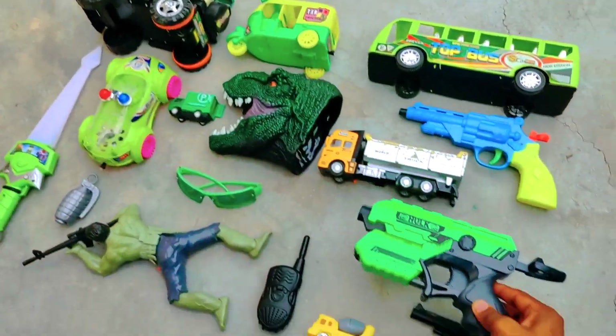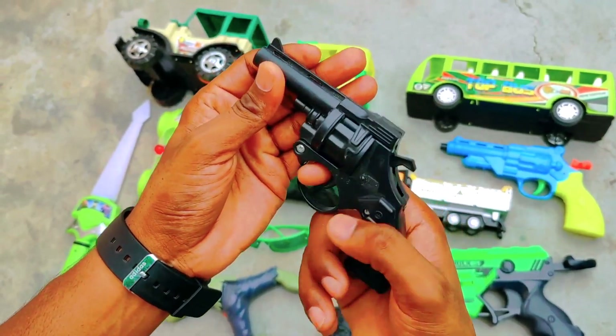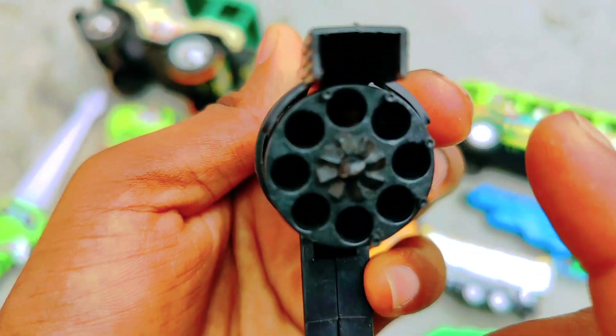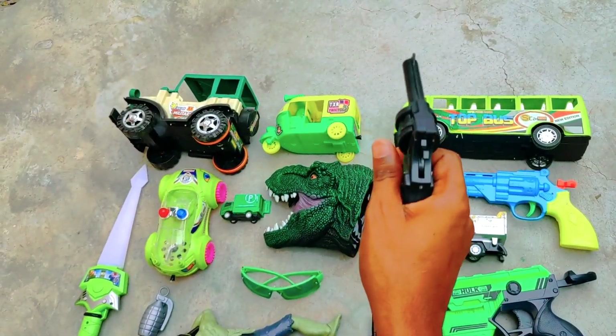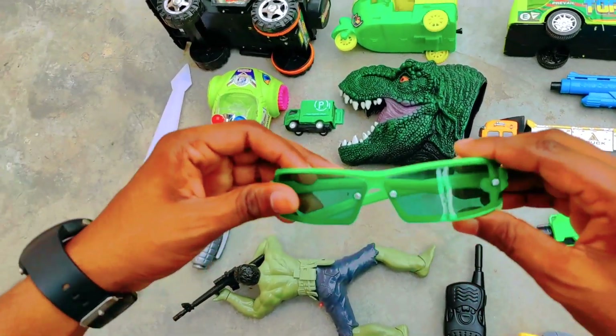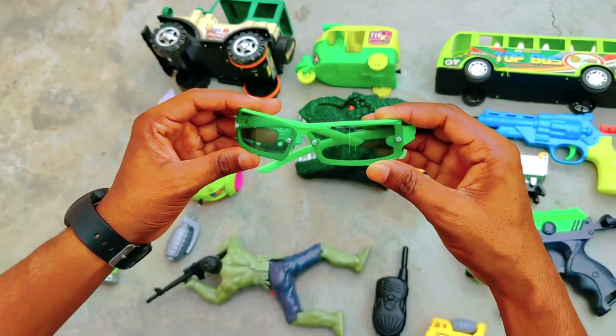So here we have a beautiful pistol. Here we have bullets — wow! Load and run. Here we have beautiful goggles that you can use so that your eyes are protected.